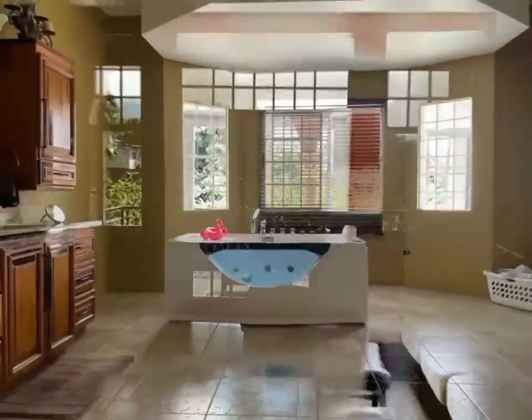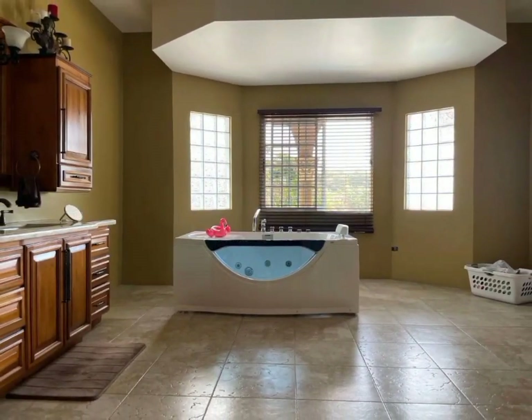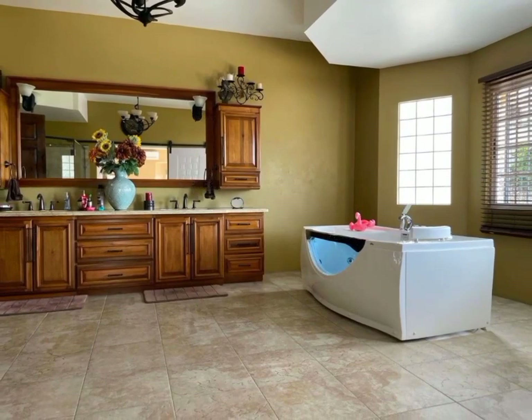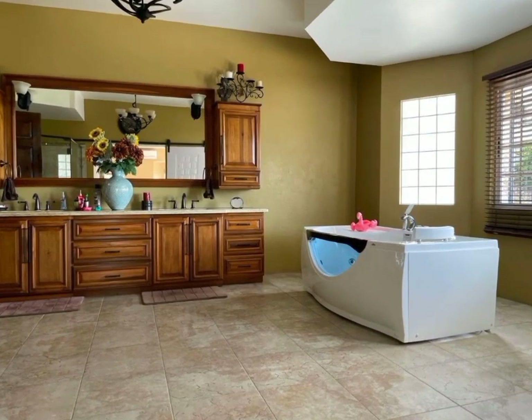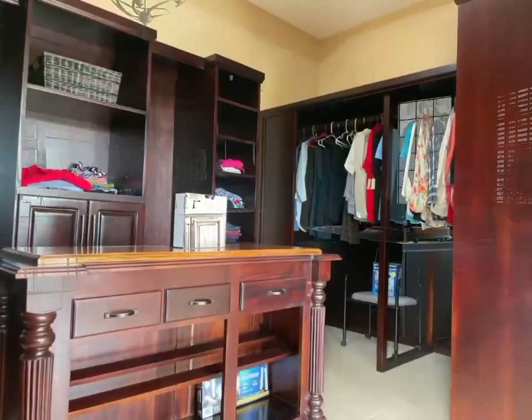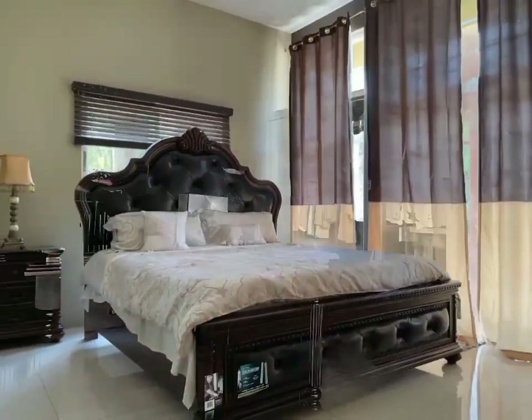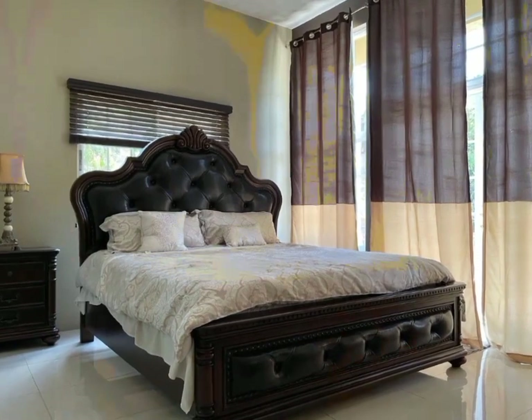Other amenities include a garden area, water tank, ceiling fans, cable, a view of the mountains, and the home is fully fenced.